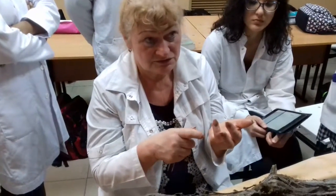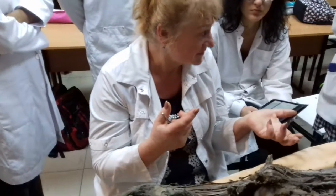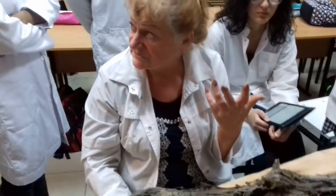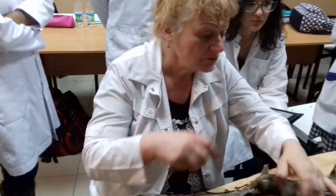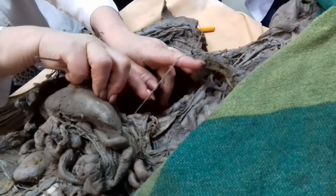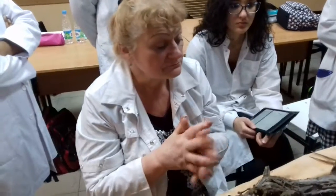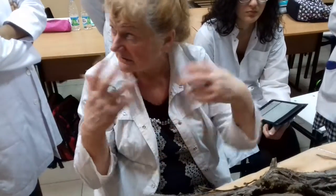Sterno-hyoid nerve, sterno-thyroid, omo-hyoid, longus colli, longus capitis — the muscle controls get the same name. And one nerve — the phrenic nerve to the diaphragm — is a mixed nerve. This was the cervical plexus and the nerves which it produced.